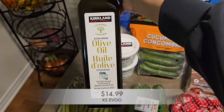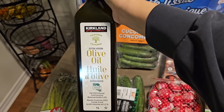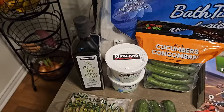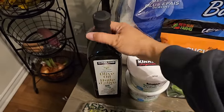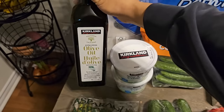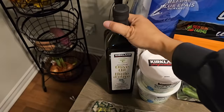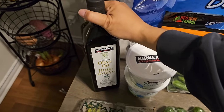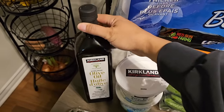The next item is Kirkland Signature Olive Oil — a new product. It's California olive oil, one liter, for $14.99. I've been looking for olive oil but refused to pay ridiculous prices, so I'm glad this is on the affordable side. It's extra virgin olive oil, great for cooking and also for DIY hair masks, which is actually one of the reasons I wanted to get it.